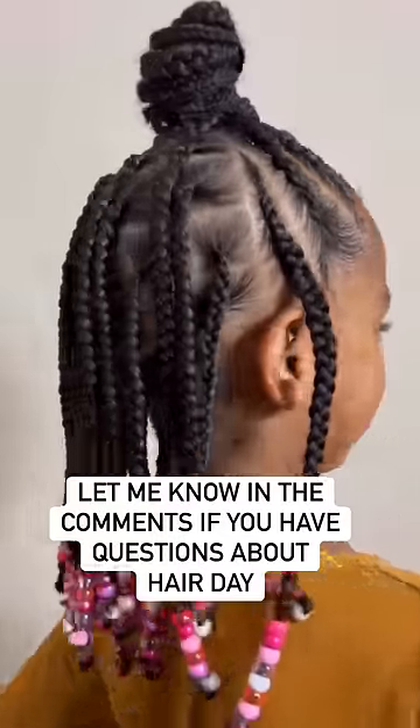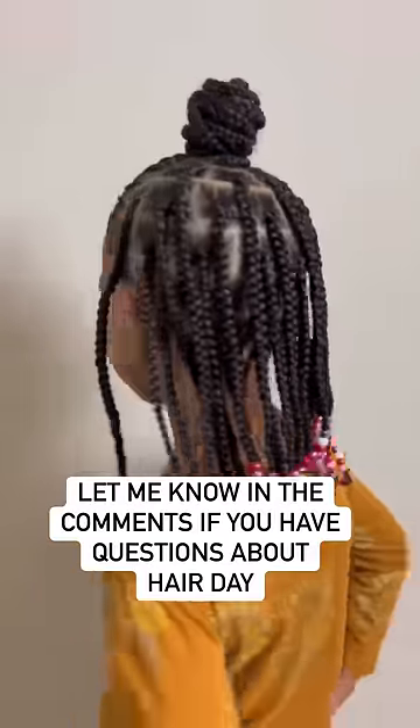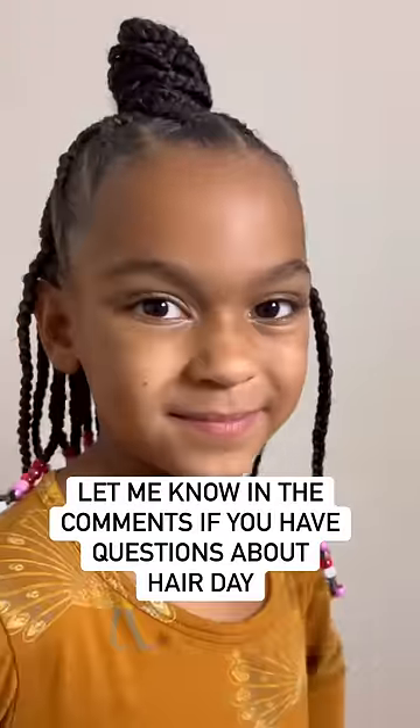Doesn't she look so beautiful? Hair day always brings up her self-esteem, and that's why I love helping other adoptive parents be able to do the same thing for their adoptee.